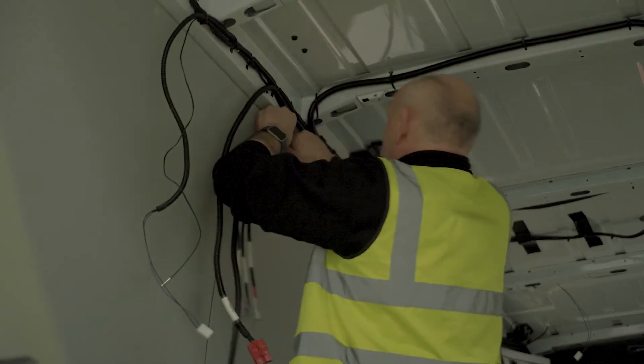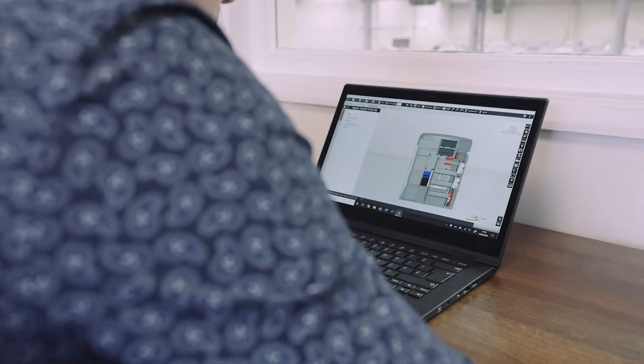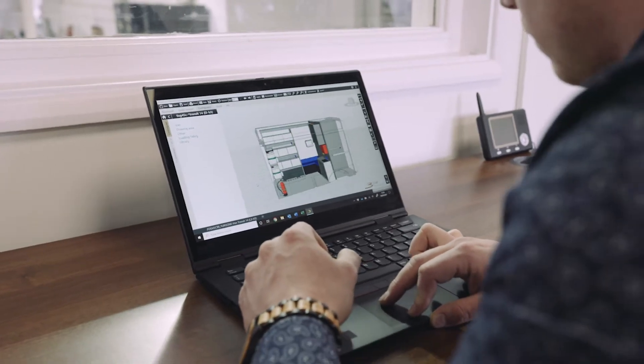Within the rear load area of the vehicle we have ample room to store a thousand test kits, and we've designed the vehicle so there's also ample room to store both awnings.